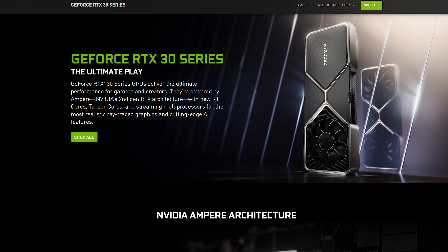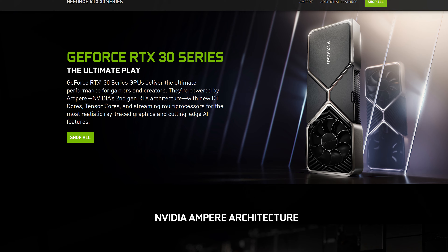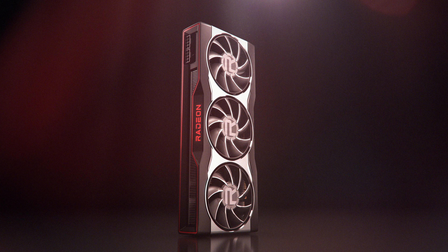What is going on everybody? Welcome to another video. There's a lot of stuff going on right now in the PC building and gaming community. For example, the new RTX 3000 series is being released within the next couple of weeks. Even today, AMD just dropped a new picture of Big Navi, which is their new flagship GPU.